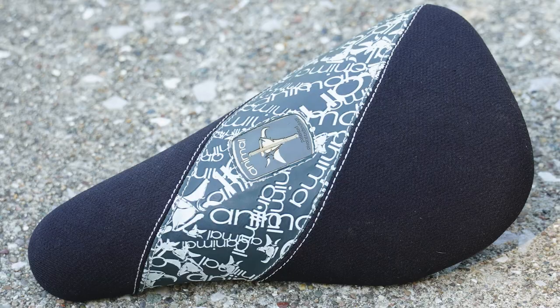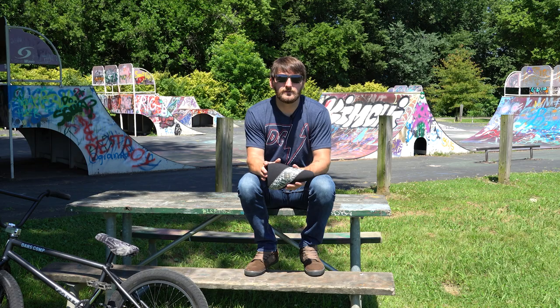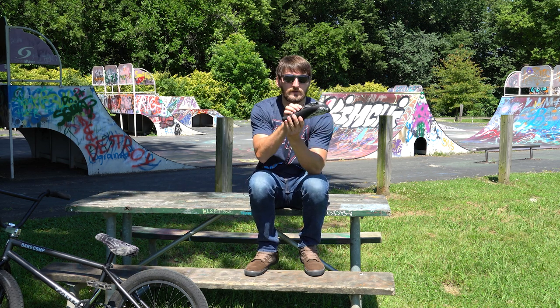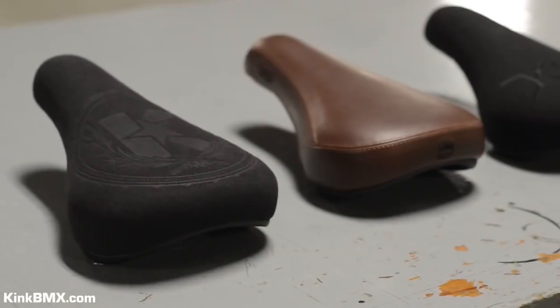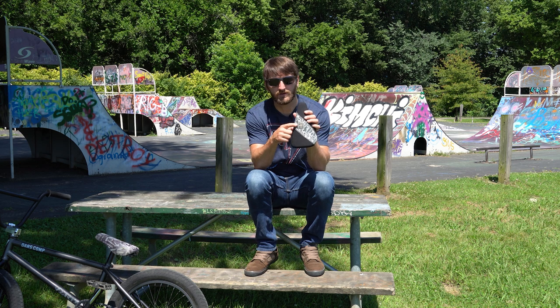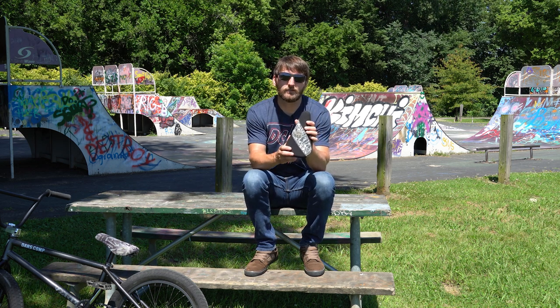Some people just don't like the look of the access patch on top of a pivotal seat, but Kink developed the Kink Stealth Pivotal system — it uses the same teeth on the seat and post, but the bolt comes up through the seat post rather than down through the top of the seat. So if you don't like the look of that pivotal access patch on top, you can get the Stealth Pivotal and all your problems are solved.